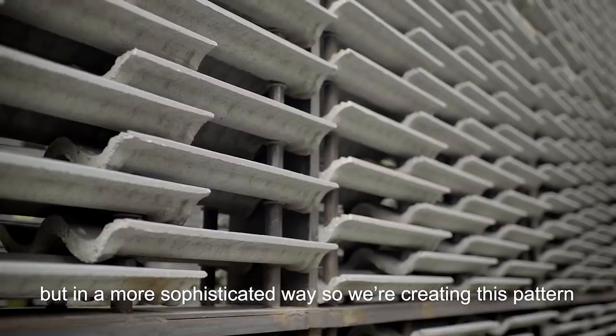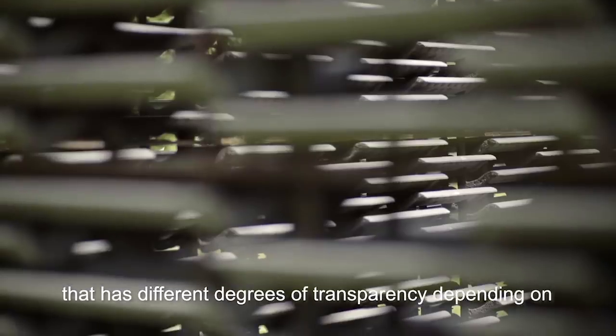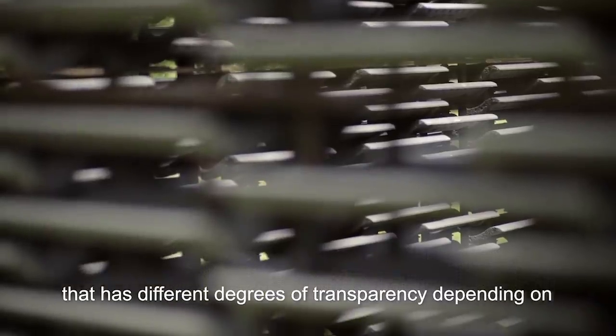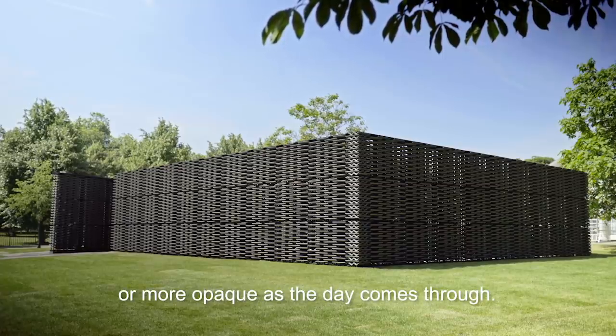We're creating this pattern that allows us to create a lattice instead of a wall, with different degrees of transparency depending on whether the light is hitting it on the front or in the back. So it becomes more translucent or more opaque as the day comes through.